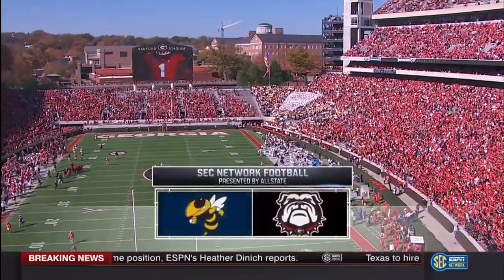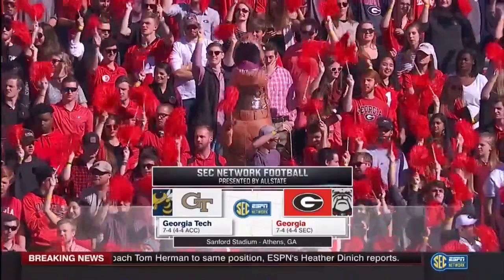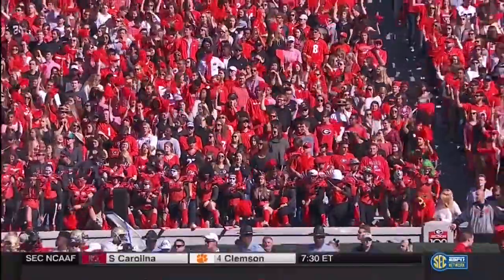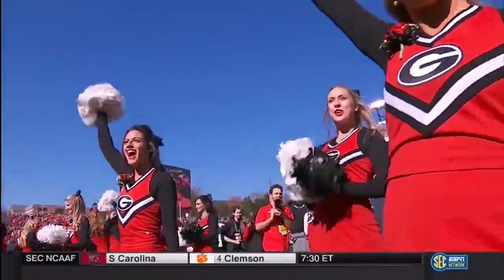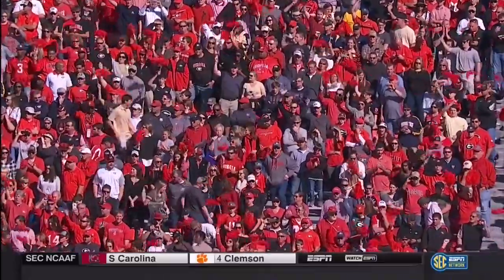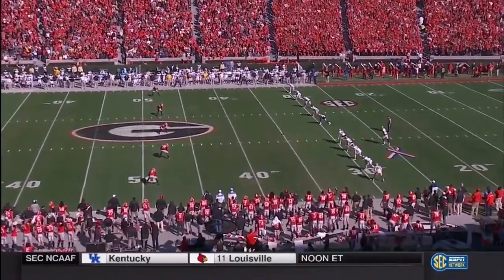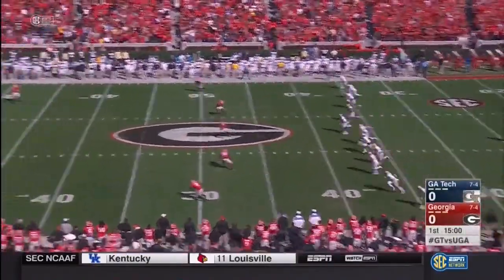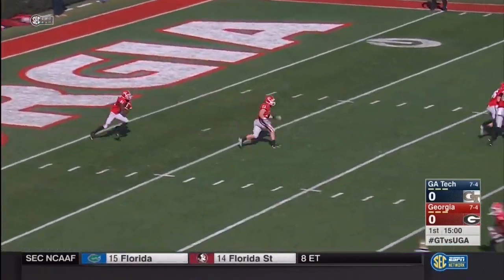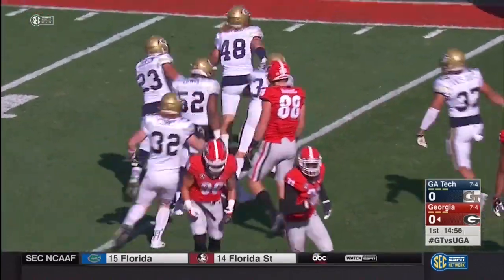Georgia and Georgia Tech, the Yellow Jackets and the Bulldogs, coming your way from Sanford Stadium on a gorgeous afternoon in Athens, Georgia. Georgia Tech won the toss and defers, so Georgia will have it first. Reggie Davis will bring it out of the end zone — an electrifying return man — but he's stuck at the 15-yard line.